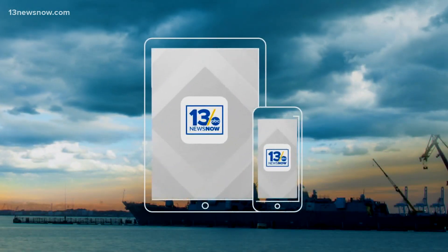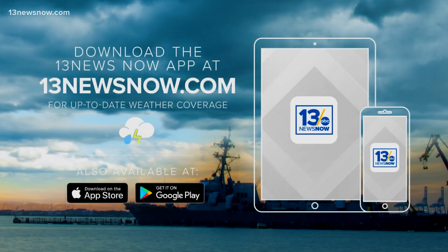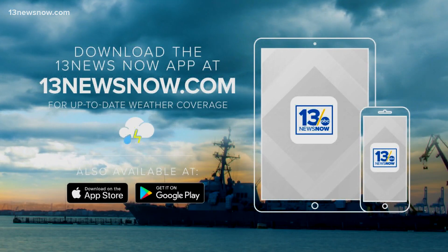Thank you, Melissa. Stay weather aware with the 13 News Now app — it's free to download, and you can get instant weather notifications about what's happening near you.